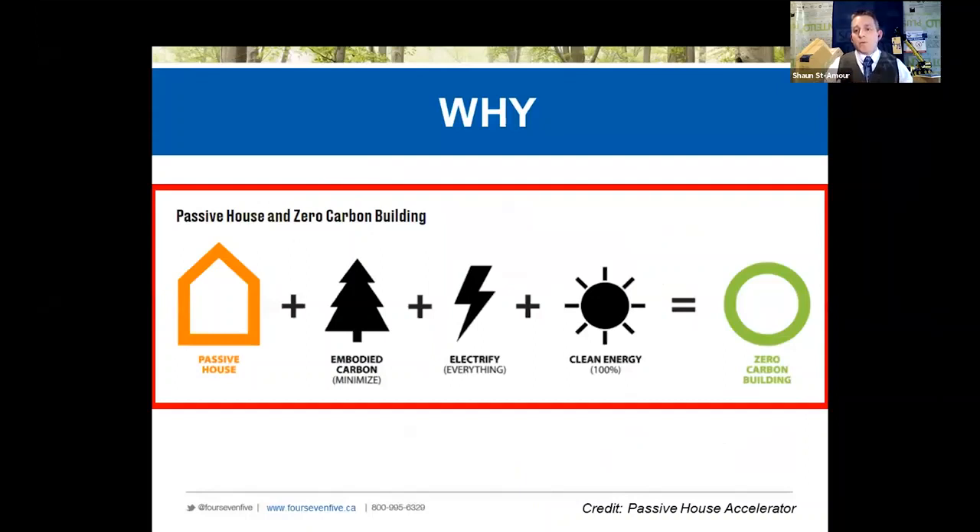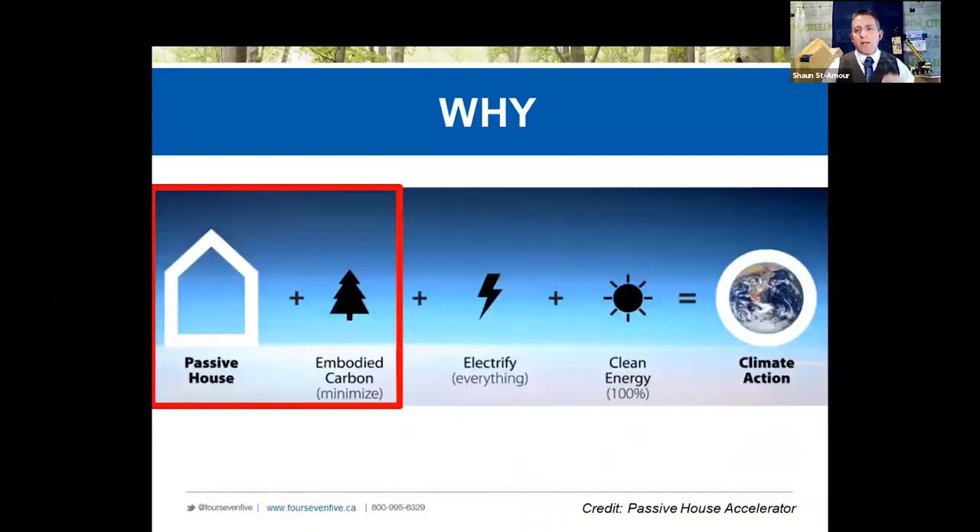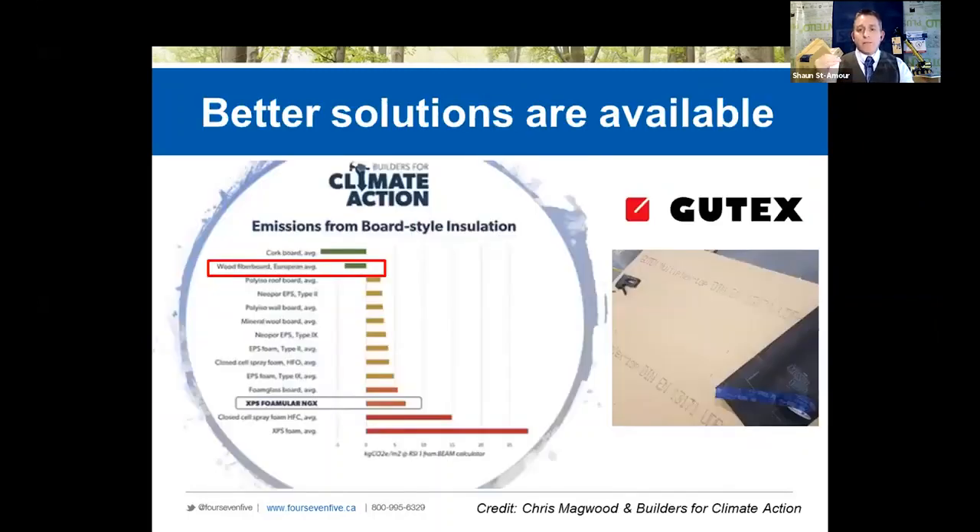We're moving towards calling our homes zero carbon buildings or net zero, and that incorporates the high performance or passive principles — looking at lowering the operational carbon of our buildings plus the embodied carbon. This is where we've got better solutions, and wood is a better solution. You can look at this lovely graph that Chris Magwood and the Builders for Climate Action put out. When we move towards more organic materials, we're also ensuring that our buildings are able to dry in both directions, which is something we need to consider when we're putting on more insulation.